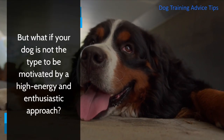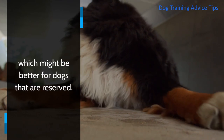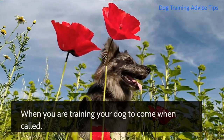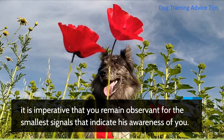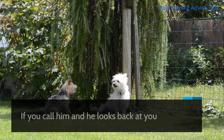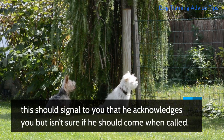But what if your dog is not the type to be motivated by a high-energy and enthusiastic approach? There's no reason to persist with this then, and the best thing to do is to try a softer and calmer approach, which might be better for dogs that are reserved. When you are training your dog to come when called, it is imperative that you remain observant for the smallest signals that indicate his awareness of you. If you call him and he looks back at you yet remains interested in whatever it is that he is currently engrossed in, this should signal to you that he acknowledges you but isn't sure if he should come when called.